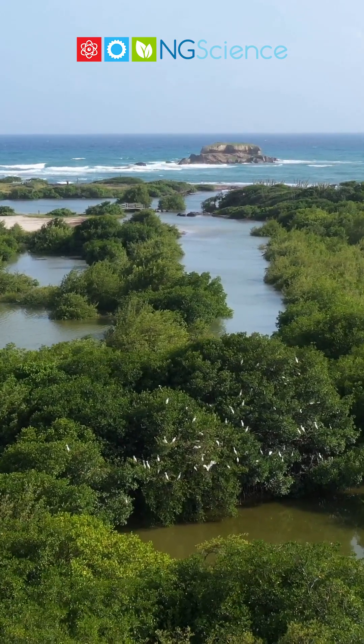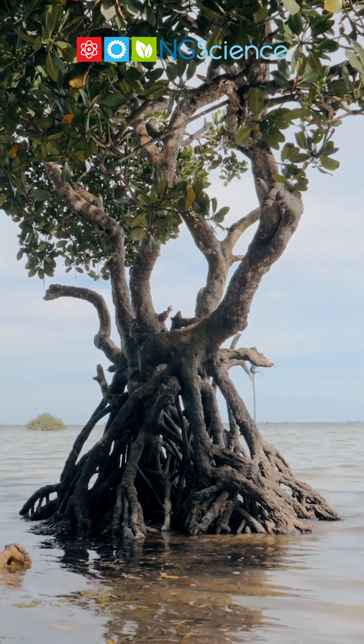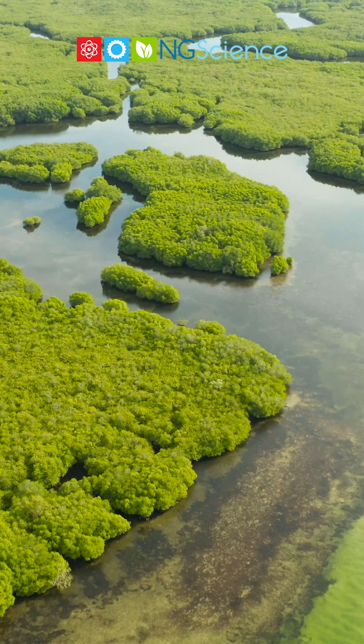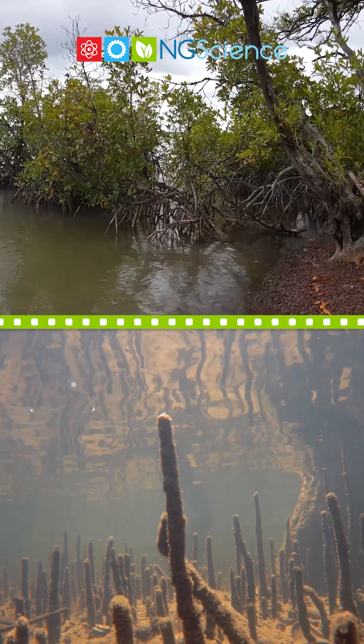Mangroves are unique plants that thrive in the challenging intertidal regions of coastal areas, where they're submerged in salt water at high tide and exposed at low tide. It's an environment where very few plants can survive. Mangroves have developed amazing adaptations to survive here.